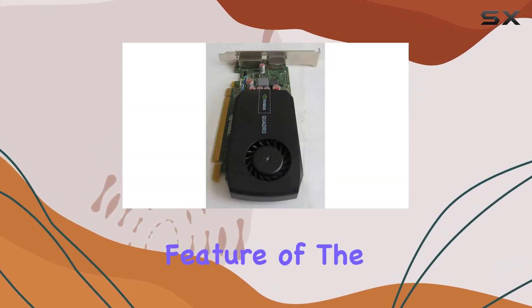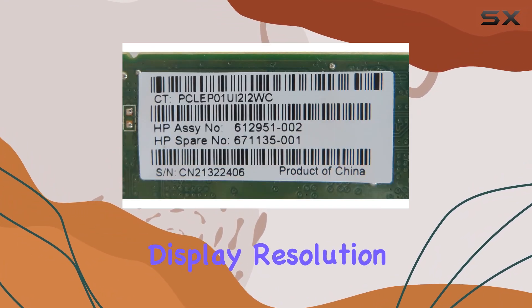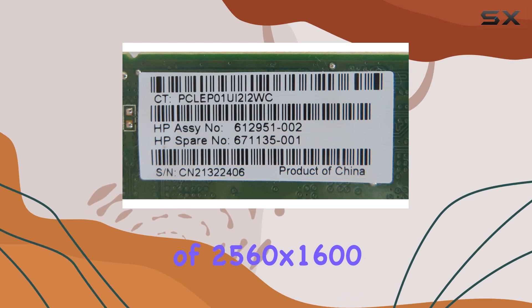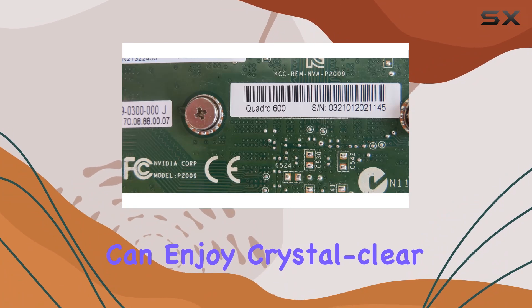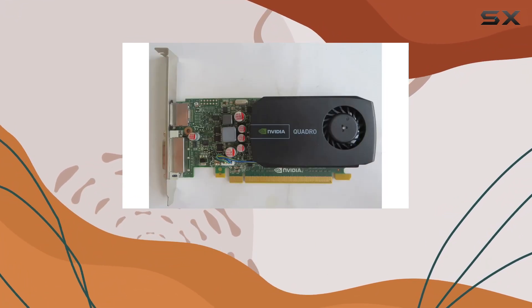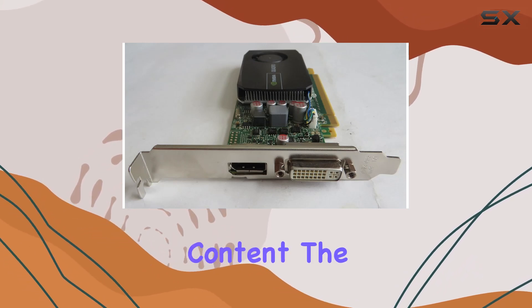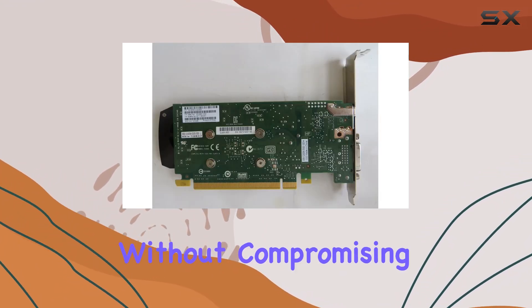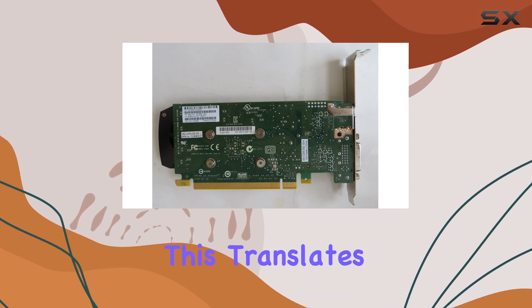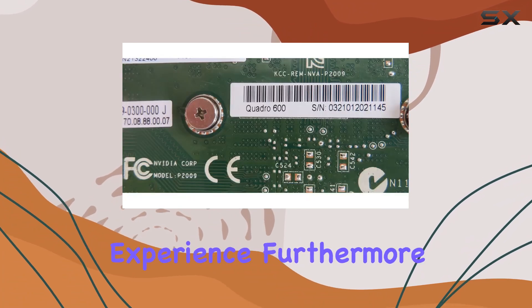One standout feature of the HP 671135-001 is its maximum display resolution of 2560x1600 pixels at a smooth 60Hz. This means you can enjoy crystal-clear visuals with stunning detail and clarity. Whether you're gaming, designing, or simply immersing yourself in high-definition content, the 1GB of GDDR3 GPU memory ensures ample resources for rendering complex scenes and textures without compromising on speed or performance. This translates to smoother gameplay, faster rendering times, and overall enhanced user experience.